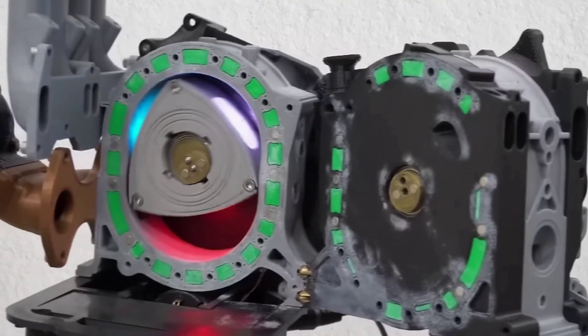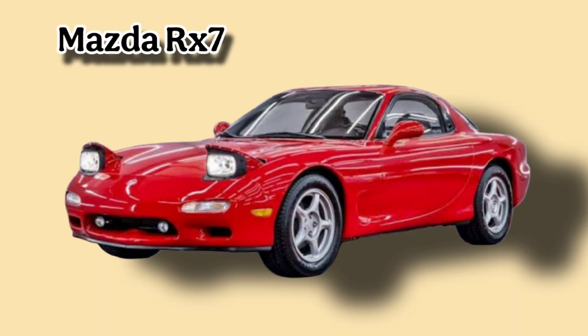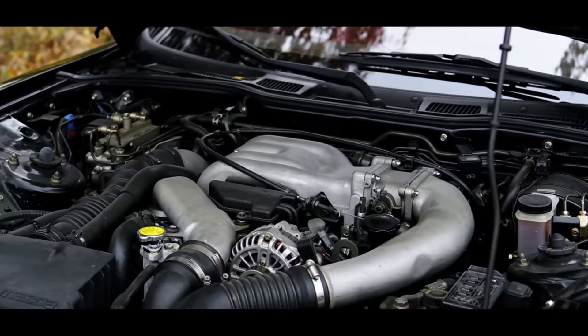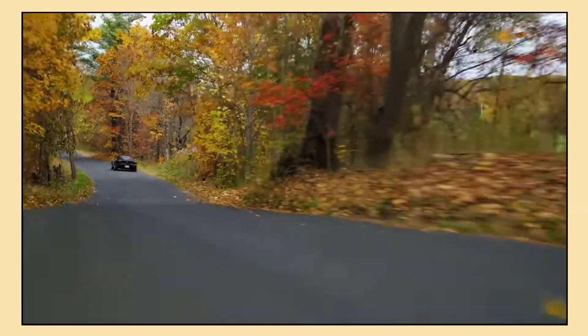Despite these challenges, the rotary engine found a place in some truly legendary cars. One of the most famous vehicles powered by a rotary engine is the Mazda RX-7. First introduced in the 1970s, the RX-7 quickly became known for its lightweight design, incredible handling, and the unique high-revving engine. The smooth power delivery from the rotary engine made it a favorite among driving enthusiasts and racers alike.